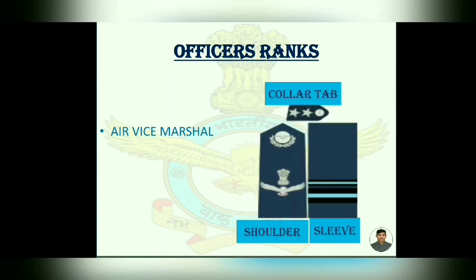Then Air Vice Marshal. Shoulder is the same as Air Commodore. Collar tab has two stars. And on the sleeve, one strip is added.